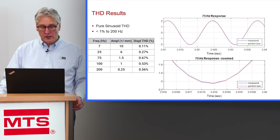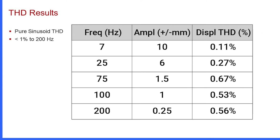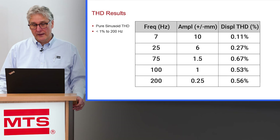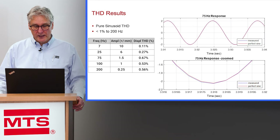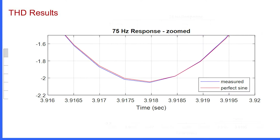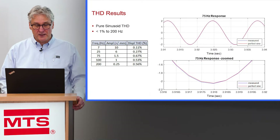Here are some plots of the harmonic distortion. I have a table of tests run at 7 hertz, 25 hertz, 75 hertz, 100 hertz, and 200 hertz at different amplitudes, showing that total harmonic distortion is very low. Typically, if your total harmonic distortion is less than one percent, that's very good — you can barely see the disturbance on the wave shapes. The 75 hertz response has 0.67% total harmonic distortion, and in the time traces you can barely discern the difference between the perfect sinusoid and the sinusoid measured on the machine. Total harmonic distortion is less than one percent up to 200 hertz.